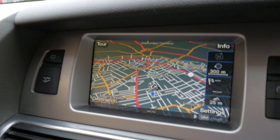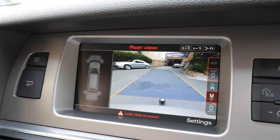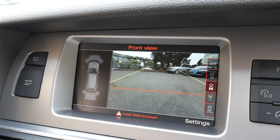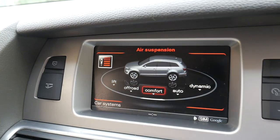Putting it into reverse, you've got the reverse camera and front camera. Obviously it's got Bluetooth, and you can even adjust the suspension.